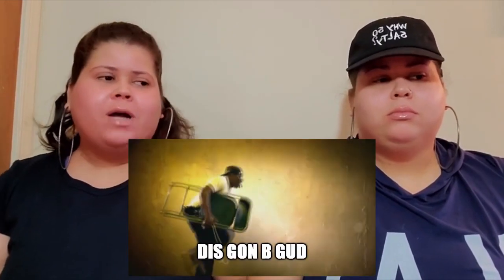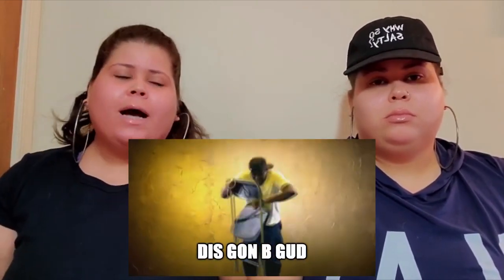Hey guys, today we have a corset video! Get you some popcorn, get you some water, get you some tea because we have a lot of information and pictures. Do not skip through the video, and if you want to see part two of this make sure you leave it down below.